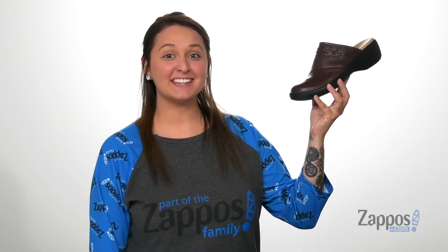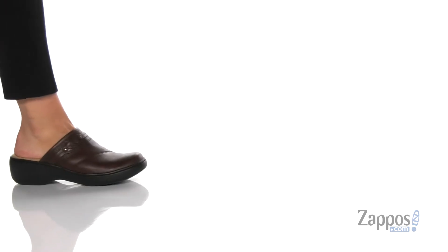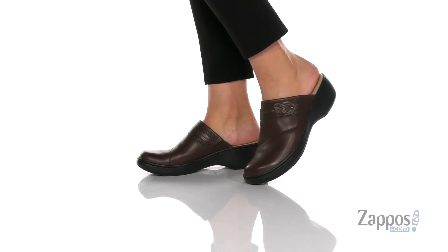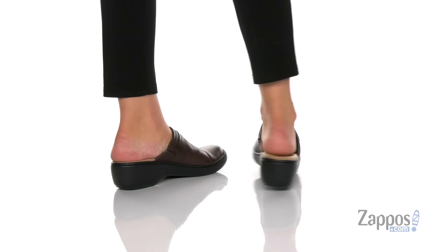Hey y'all, it's Katerina from Zappos and let's take a look at this style by Clarks. These slip-on shoes have a leather and synthetic upper. The inner lining is textile and that footbed is cushioned for that all-day comfort.